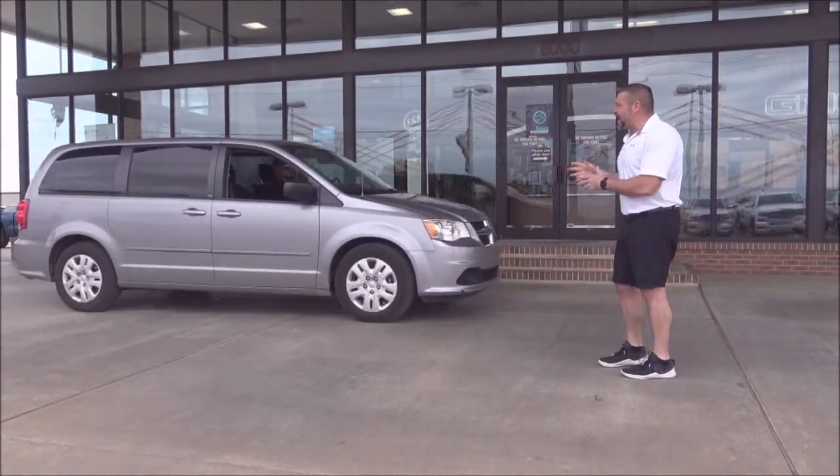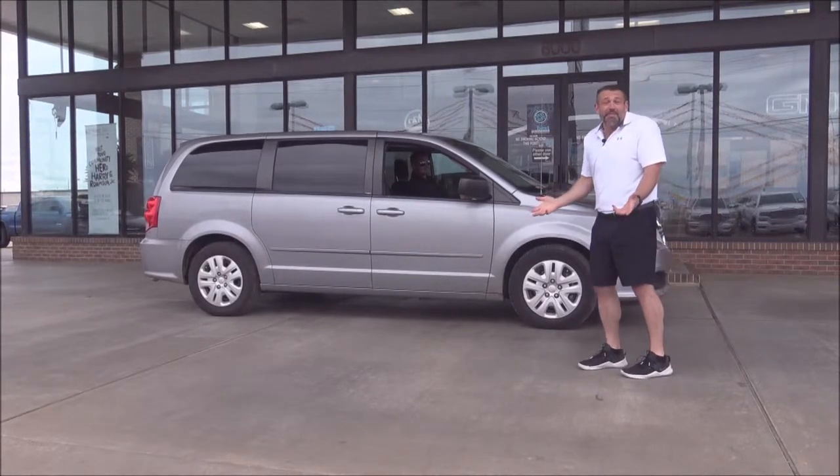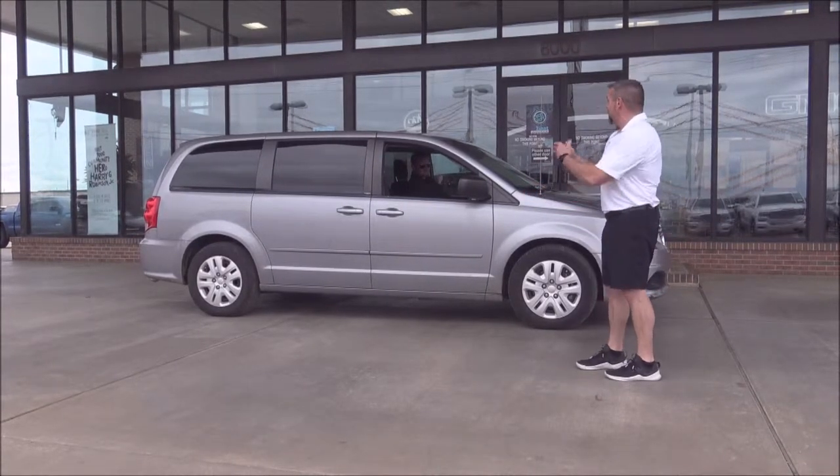2014 Dodge Grand Caravan — stow and go. You're going on vacation, you need cheap gas mileage — $250 a month. This is the car.